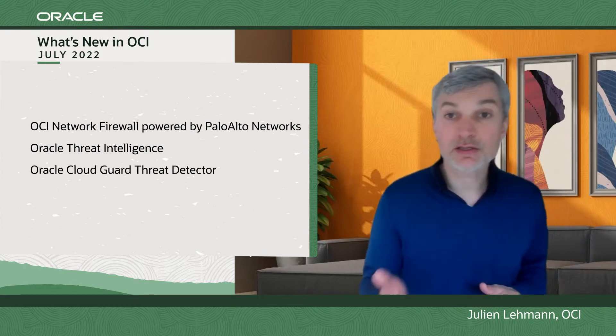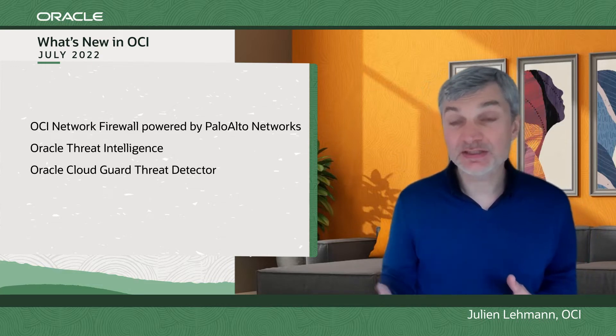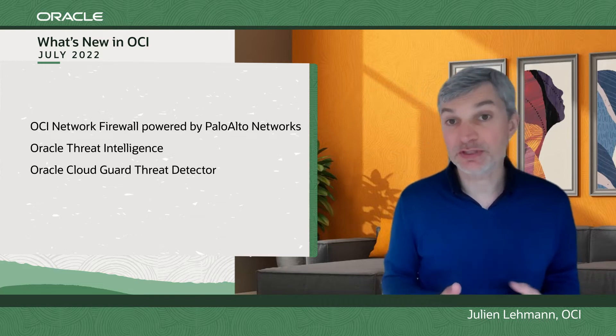An improvement in Oracle Cloud Guard — the Cloud Guard Threat Detector — to identify malicious activities and prevent you from being flooded with false positives.